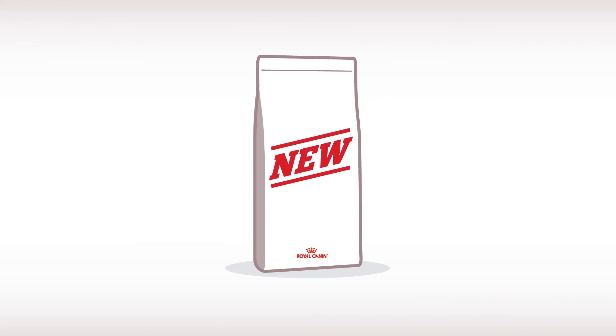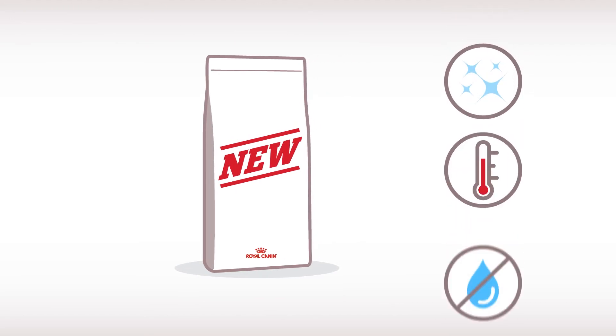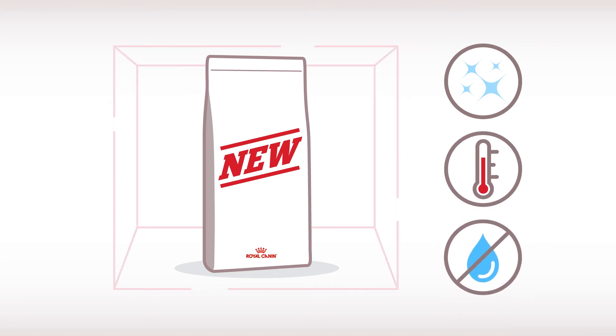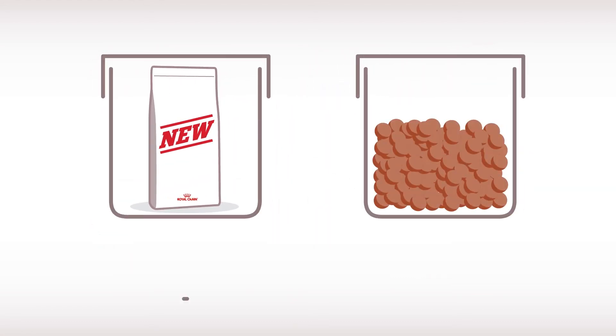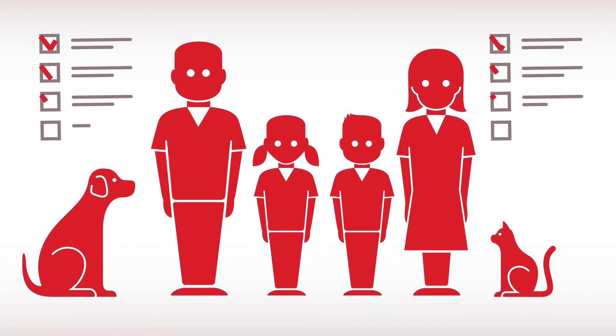Keep the bag of new food sealed between meals and stored in a clean, cool, and dry place. For added protection, you may place the bag inside a sealed container, but do not pour the food out of the bag into the container — the manufacturer's bag is the best place to store the food.